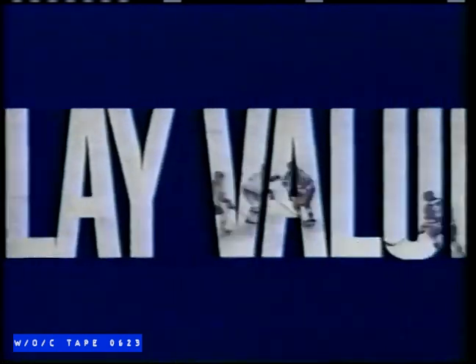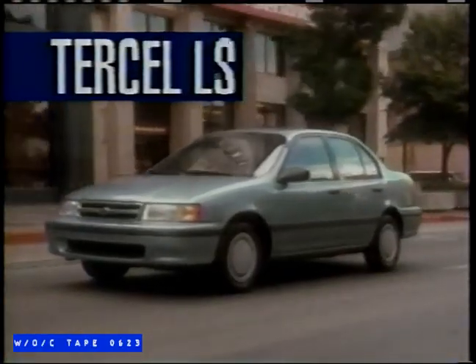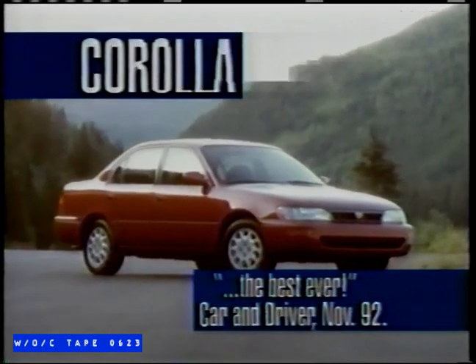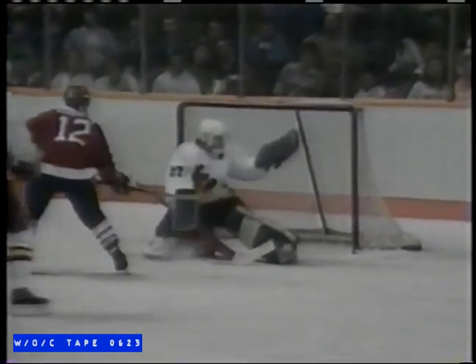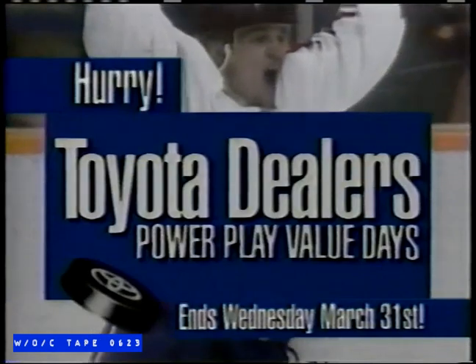It's Toyota dealer Power Play Value Day, starring a winning lineup of great Toyotas and incredible deals you'll flip over. Check out the special edition Tercel LS with up to $600 in extra value. Deals on the all-new Corolla — Car and Driver Magazine calls it the best ever. Power Play deals on Camry, JD Power Award winner two years in a row. Score a great deal. See your neighborhood Toyota dealer today. Power Play Value Days end Wednesday, March 31st.